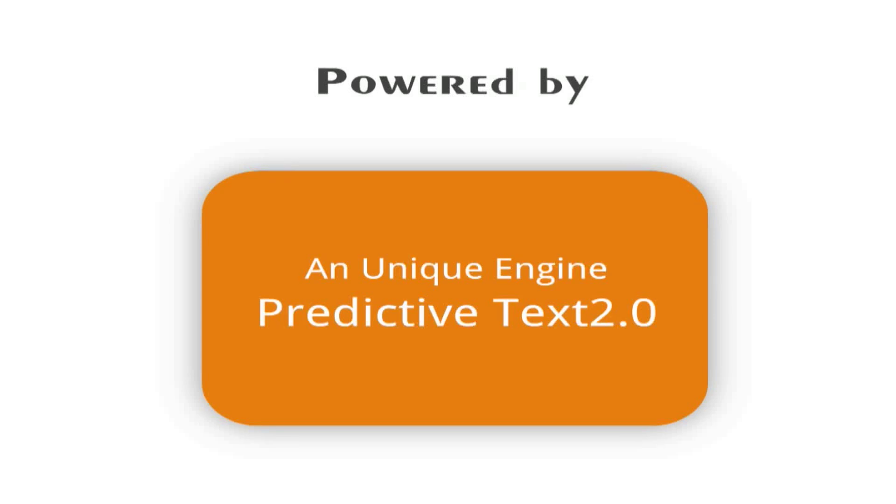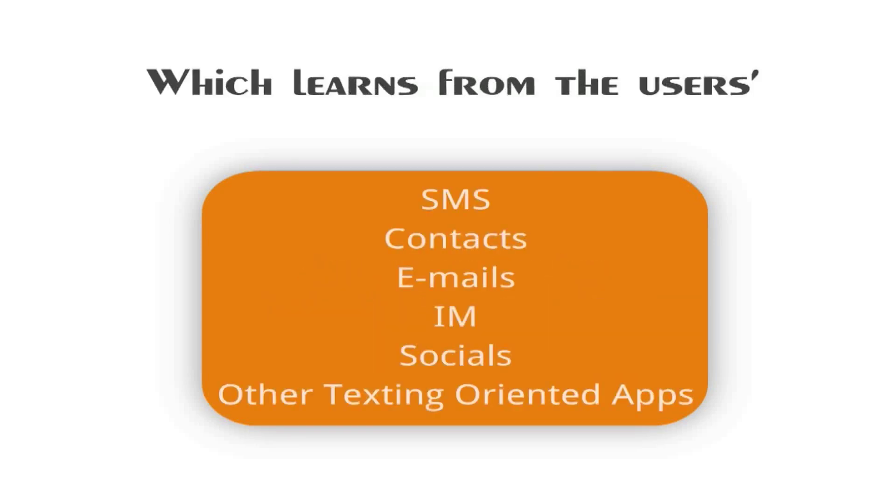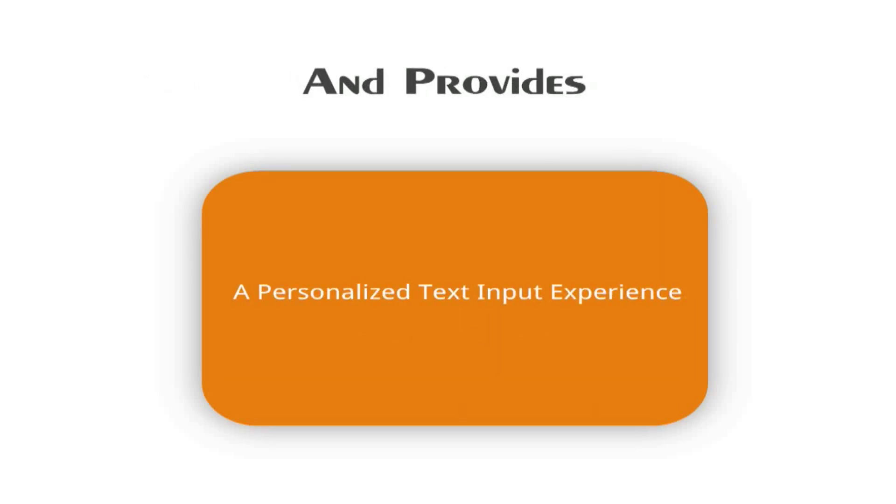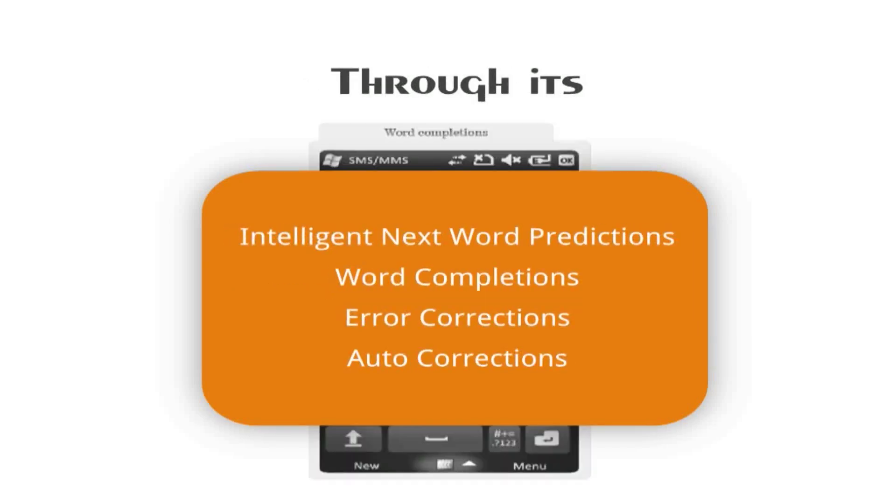This engine works through artificial and linguistic intelligence and learns the user's style of texting from their SMSs, contacts, emails, IM, socials, and other texting-oriented apps. It provides a personalized text input experience through its highly efficient and accurate artificial, linguistic and social learning engine that learns the user's style of text input on the fly and gives very relevant and accurate intelligent next word predictions.